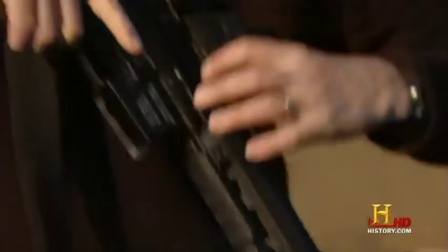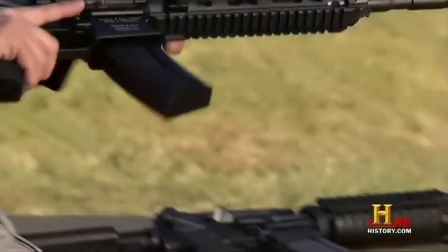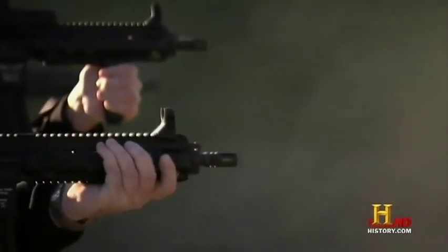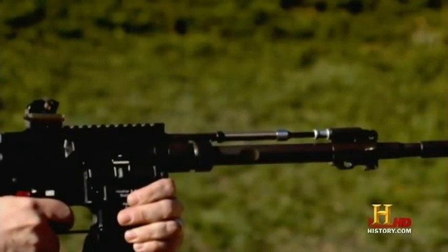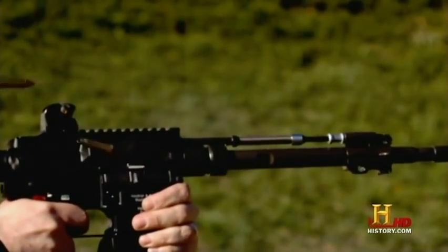What the end users really wanted was a gun that would handle almost exactly the same. The selector lever, the bolt release, magazine release, the pistol grip, the handguards — everything is in the same exact place to where the shooter doesn't have to learn anything new. To meet that challenge, the designers at H&K developed another weapon, the HK416.